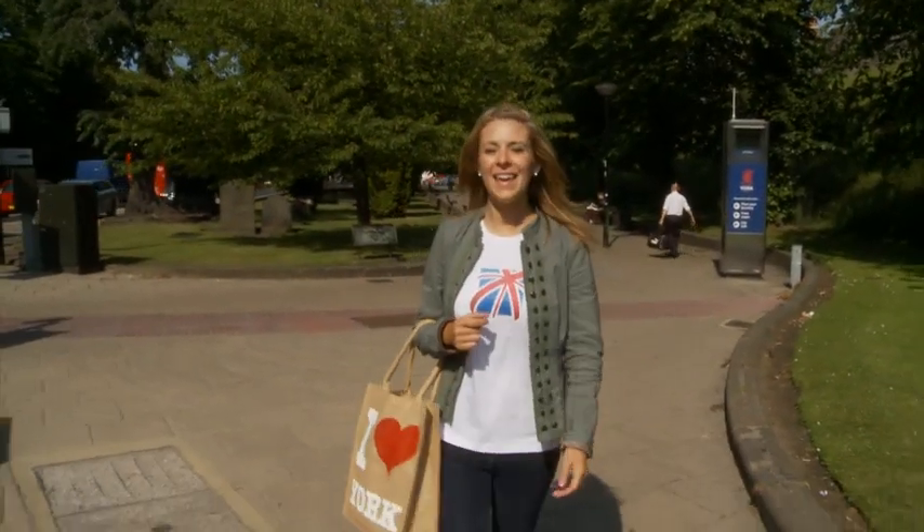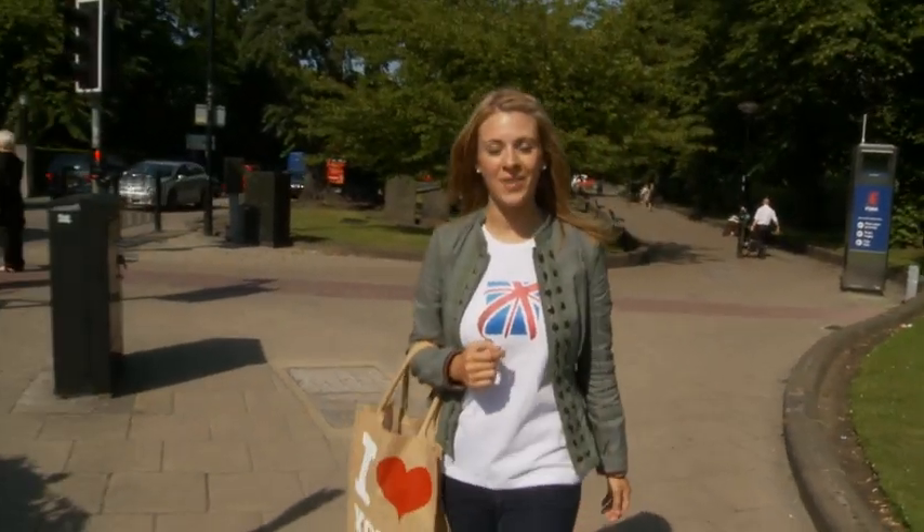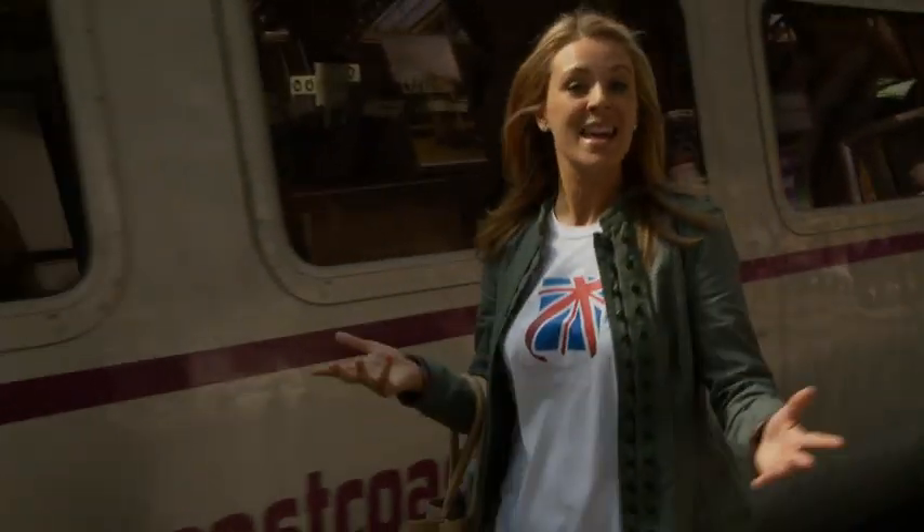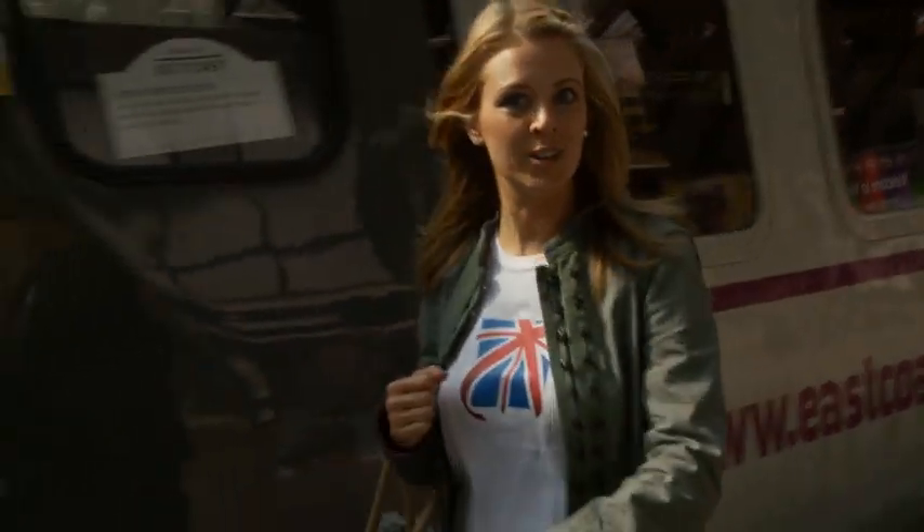My mission was to pack in all the attractions that York has to offer in just one day. Have I done it? Yes I have. And I'm just in time to get my train, which gets me back to London tonight at 9 o'clock. You can have an adventure in York in just one day.